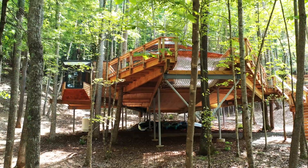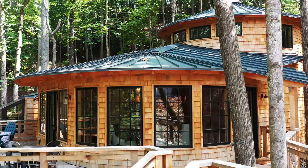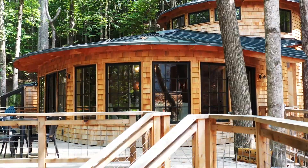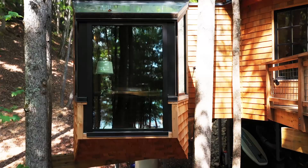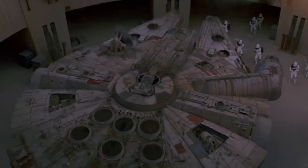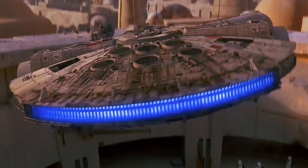Hey, Star Wars fans! Does this treehouse in North Carolina look oddly familiar? I'll give you a hint — it's modeled after the ship that made the Kessel run in less than 12 parsecs. That's right, the Millennium Falcon.